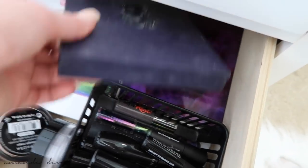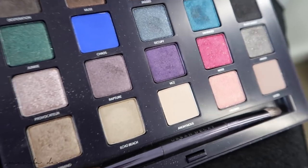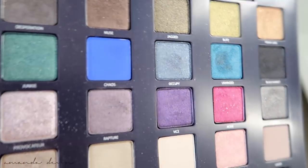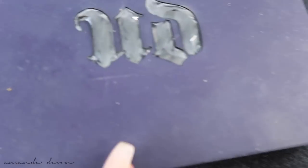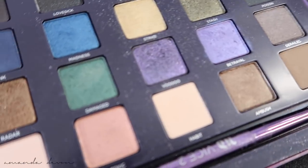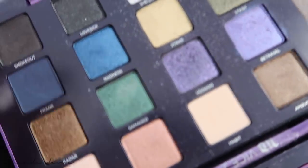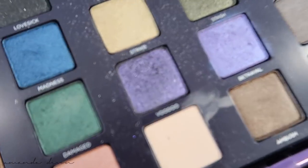Now we're going to get real old school with these palettes. The Vice palettes from Urban Decay — I loved when they came out. These are honestly what I looked forward to every single year during Christmas time. I feel like everybody was obsessed with these palettes. It was literally like you just had to get them. This one was the original Vice, then they came out with Vice 2. I used to just reach in here for the purple shades alone.